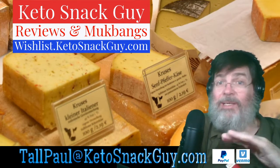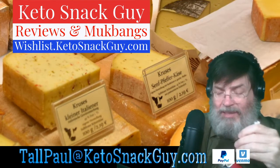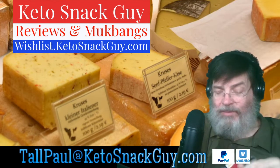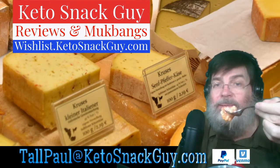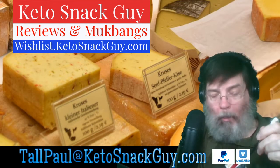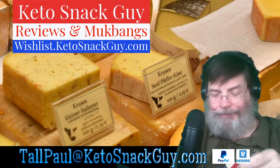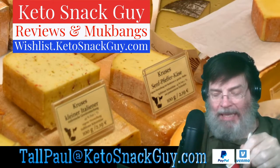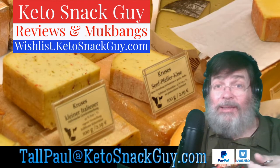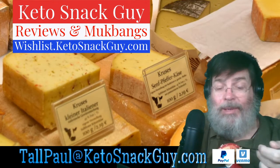I'll eat them on camera for you and give you my honest opinion. I'm being 100% honest here. It might be hard to get bad lobster — this is pre-cooked, I didn't do any cooking. All I did was drain it, melt the Kerrygold butter, and that was enough. If you're a company that manufactures keto products, I'd love to try them and give my honest opinion.